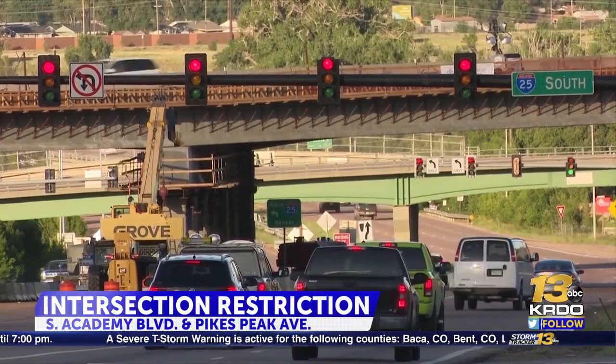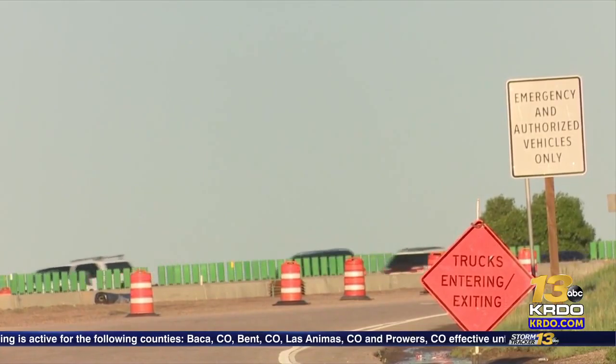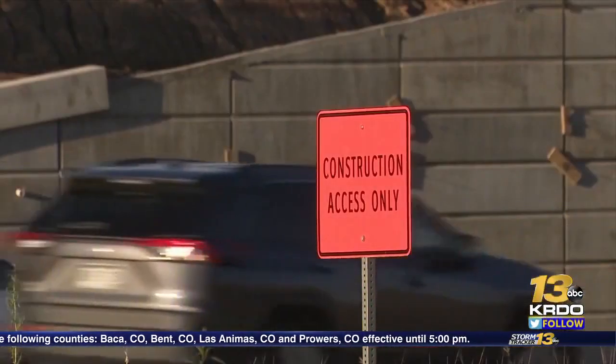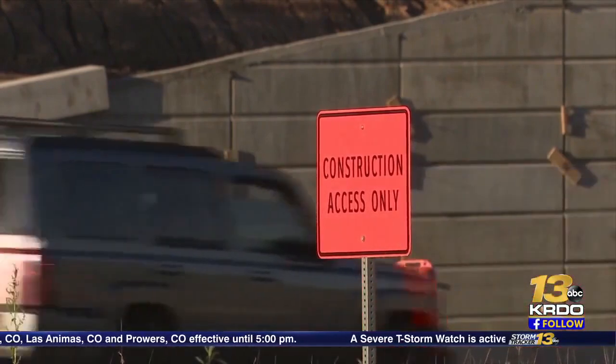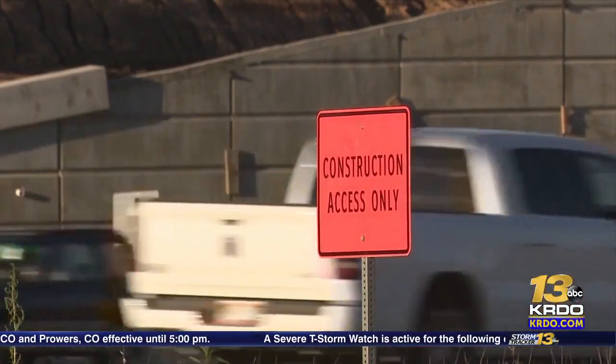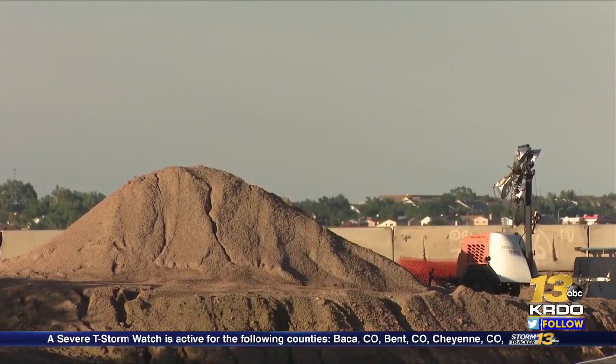Construction crews will start working early this morning and close Pikes Peak on South Academy for one month to undergo waterline work. Access on eastbound and westbound traffic on Pikes Peak will be closed. However, drivers can access South Academy Boulevard northbound and southbound.